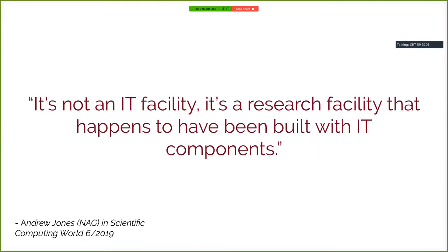I pulled a quote from an article published in Scientific Computing World this month, quoting Andrew Jones at NAG: 'It's not an IT facility. It's a research facility that happens to have been built with IT components.' What we're managing is not a rack of homogeneous computers serving a billion ad impressions. We're building a computational resource for cutting-edge research purposes that we can't fully anticipate, used by people doing something fundamentally new. So we need to give them general-purpose tools.